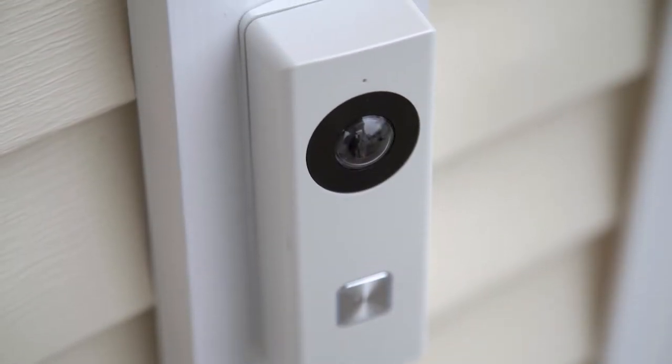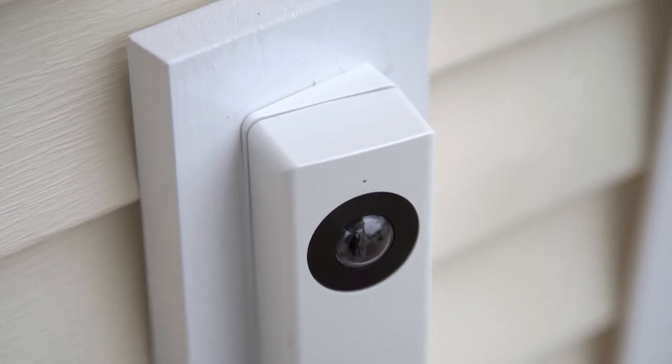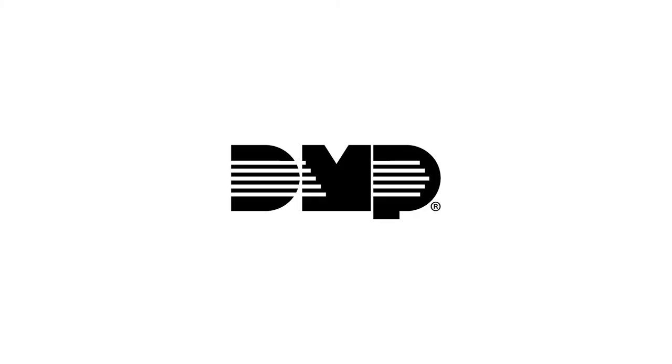The Video Doorbell from DMP combines cutting-edge technology with the confidence that comes with the most trusted name in security. Contact your dealer today.